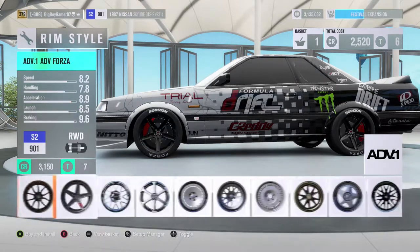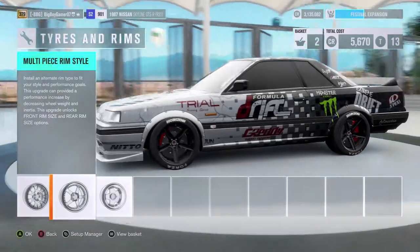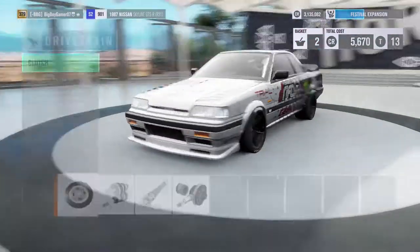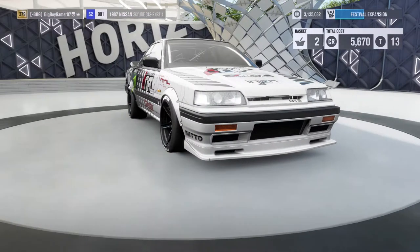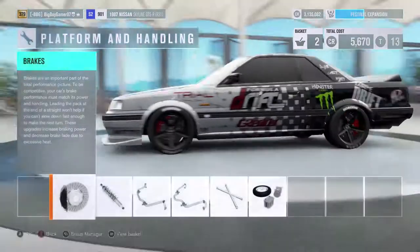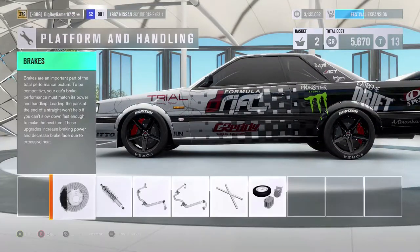I was worried for a second — I didn't think I could put those wheels on there. Let's go through and just check that it's all been upgraded and there's nothing left out that we can add to the car that would make it any better than it already is.